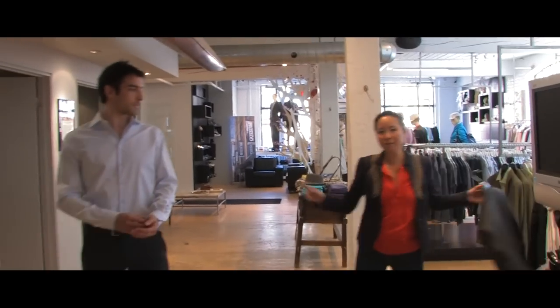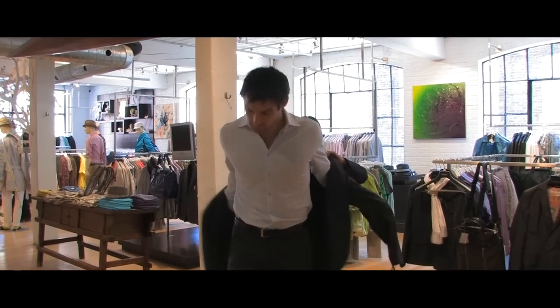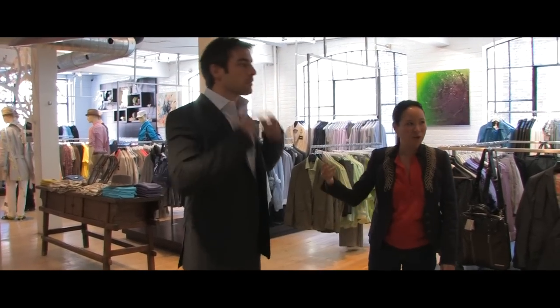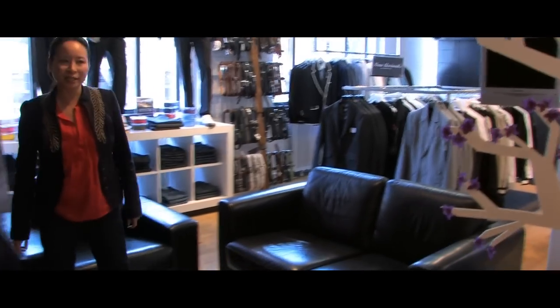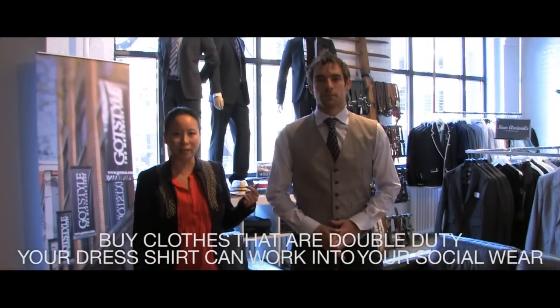So a slim fit shirt like this is great to wear for work — put it on with a suit and a tie and you're ready to go for the job interview. Now, with everybody watching their finances, we want to show guys how different items can work for different parts of their lifestyle. So that slim fit dress shirt you wore to the job interview on Monday, you can still wear it on a Thursday night out with the boys. Miguel's wearing that same slim fit shirt, this time dressed it up with a pair of jeans, a knit tie, and a cool vest.